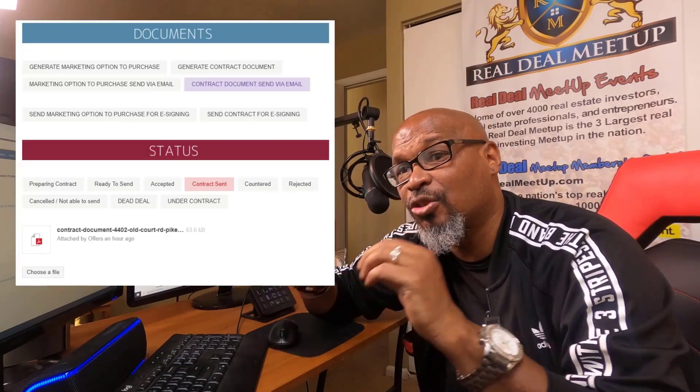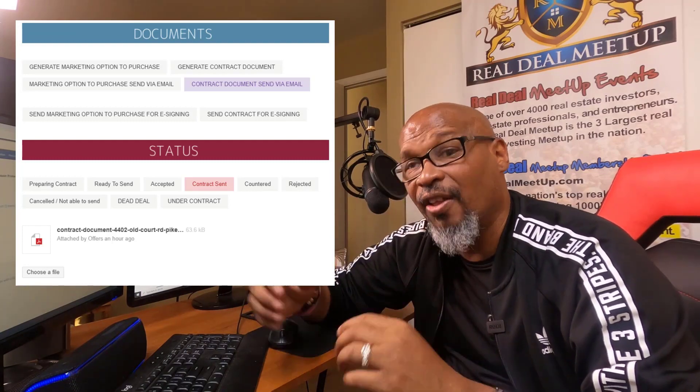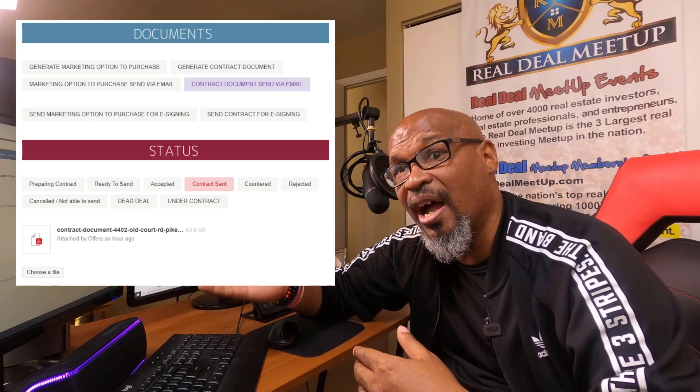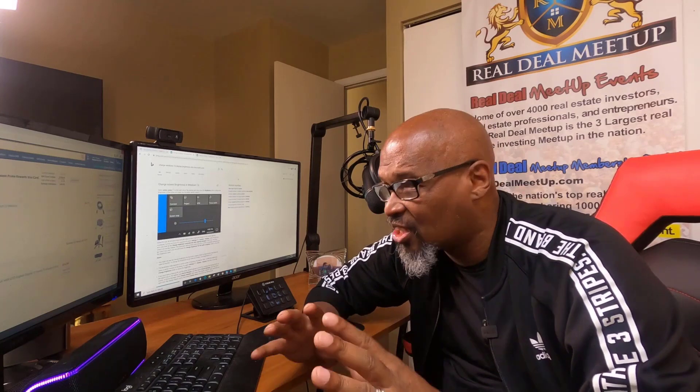Number nine: the ability to send contracts to the seller already filled out for their signature. You can send a contract by email via DocuSign, or download it and send it by snail mail for the person to fill out and return. That's a game changer — the ability to automate the process of creating your contract inside Podio.